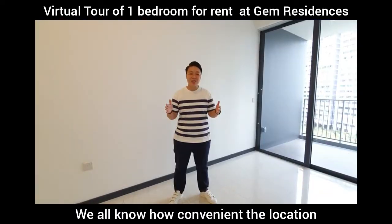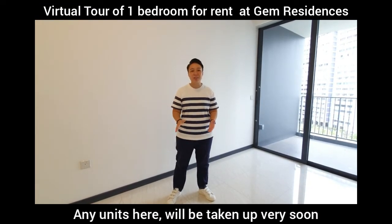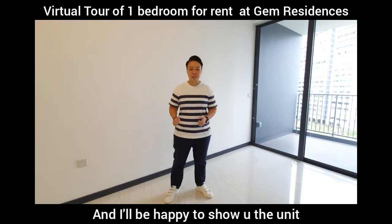We all know how convenient the location of GEM Residences is. Any units here will be taken up very soon, so don't miss the opportunity. Give me a call and I'll be happy to show you around.